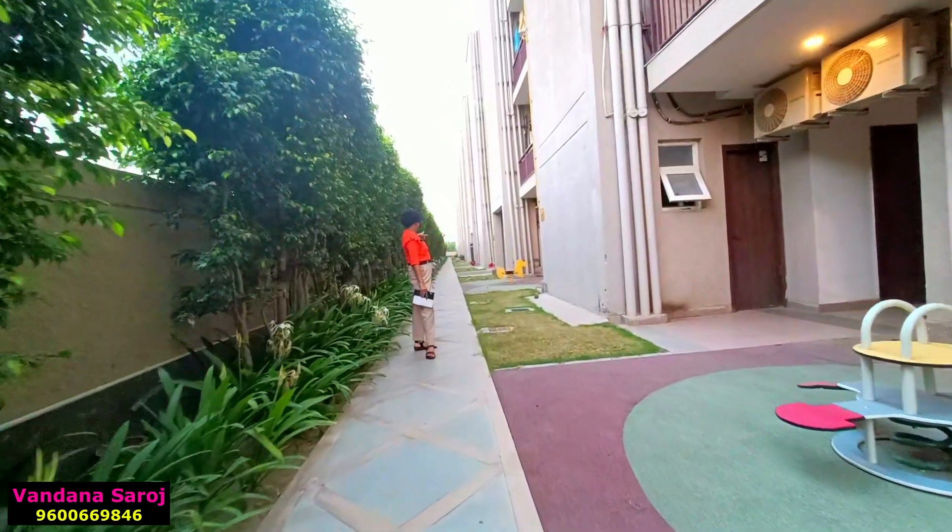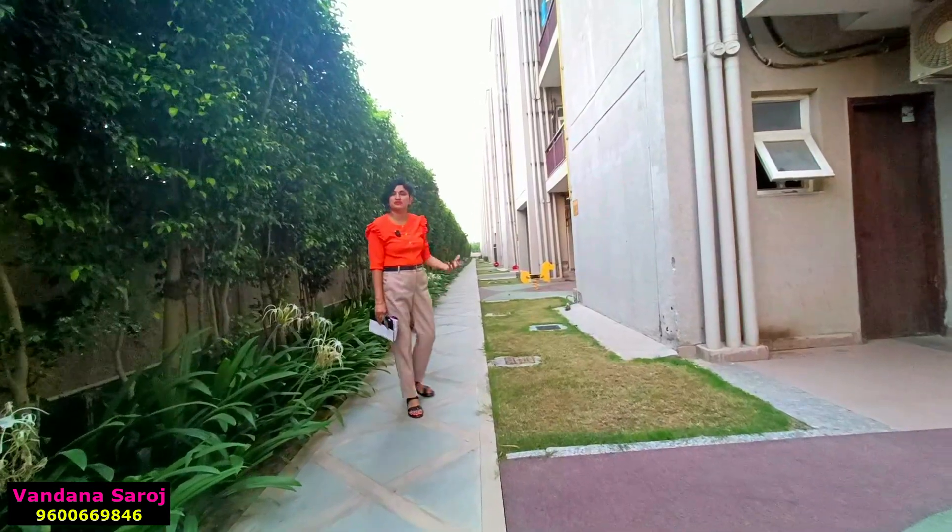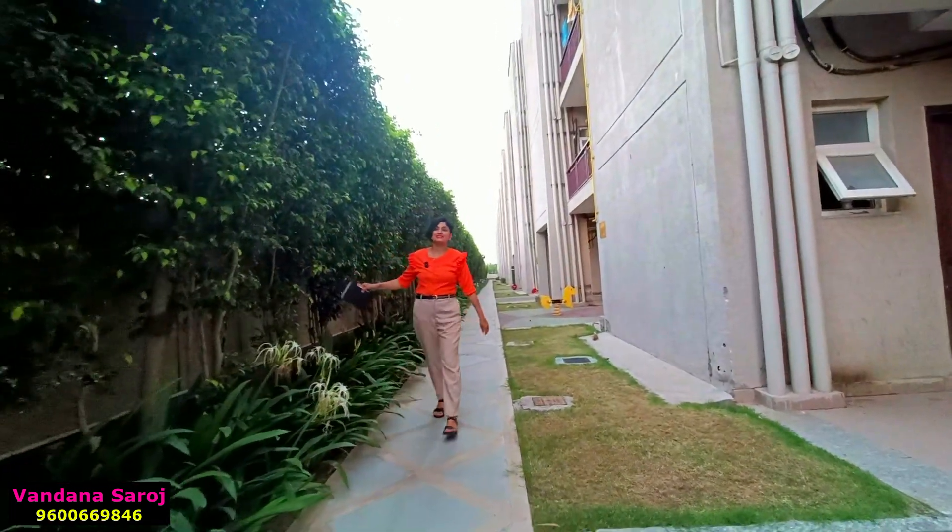The floors have been utilized very well. They have built a play area and an open gym area with complete greenery.